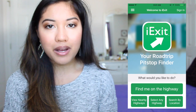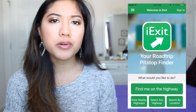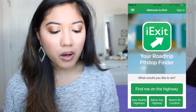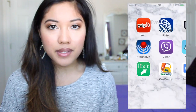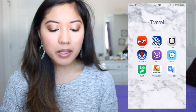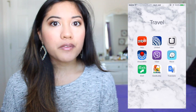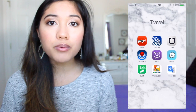iExit is similar to AroundMe but specifically for road trips — you can look up what restaurants or hotels are at a given exit before you get there. GasBuddy compares gas prices in your area. And Google Translate lets you speak into the microphone or type a phrase and translate it into whatever language you want. It's not always 100% accurate but it works for the most part.